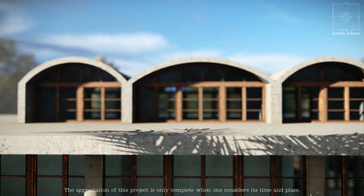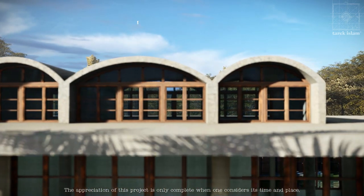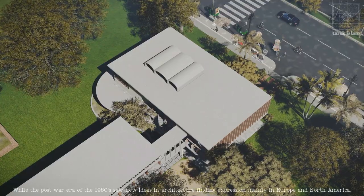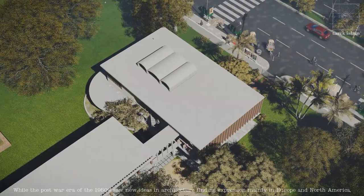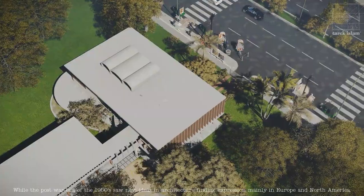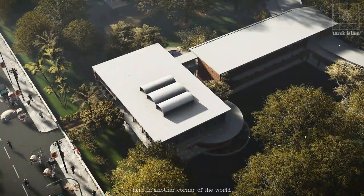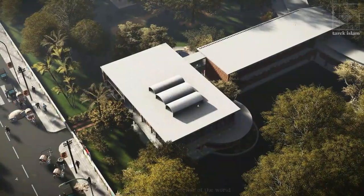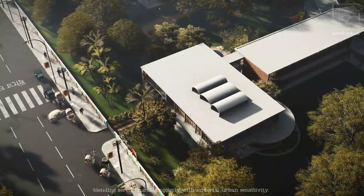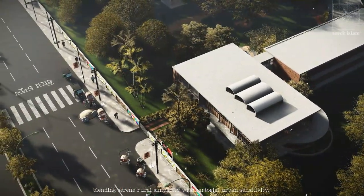The appreciation of this project is only complete when one considers its time and place. While the post-war era of the 1950s saw new ideas in architecture finding expression mainly in Europe and North America, here, in another corner of the world, there was this building that epitomized the modern movement, blending serene rural simplicity with sartorial urban sensitivity.